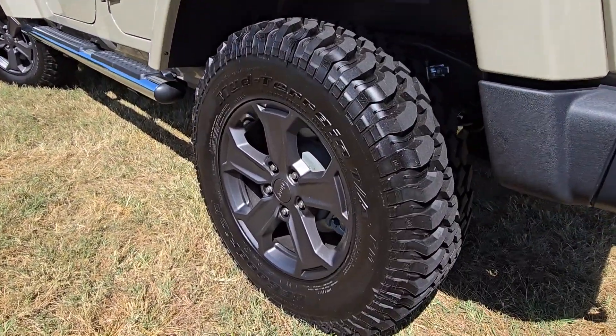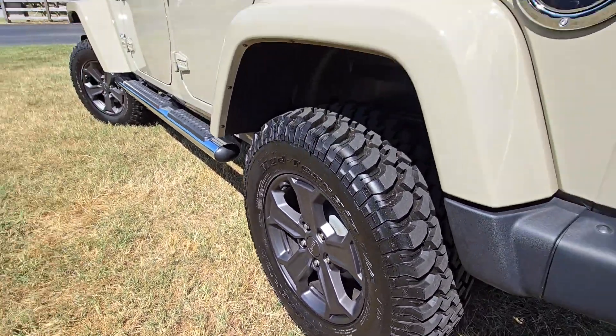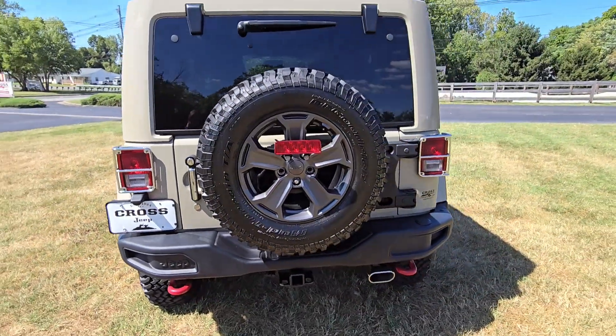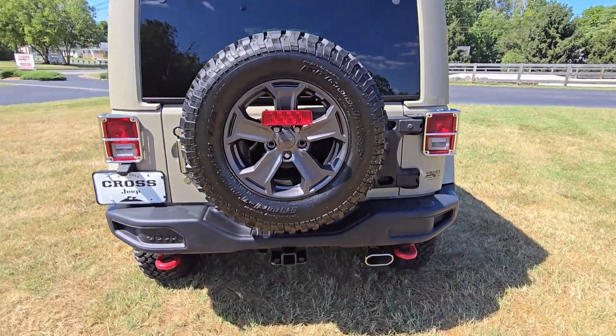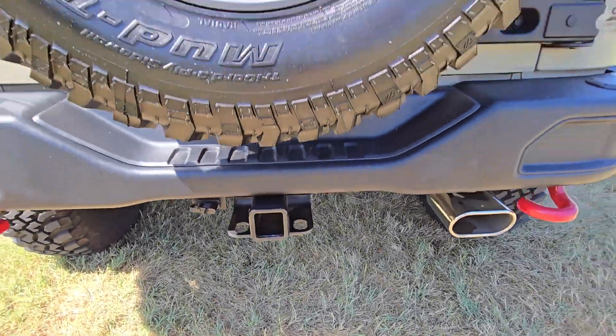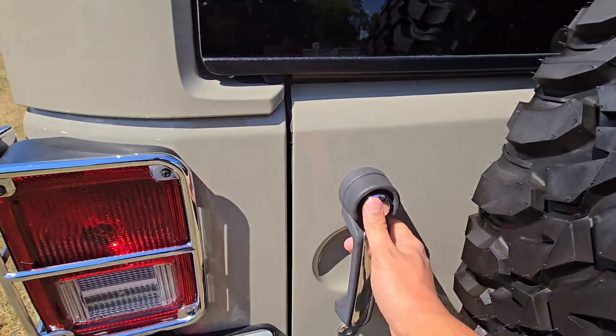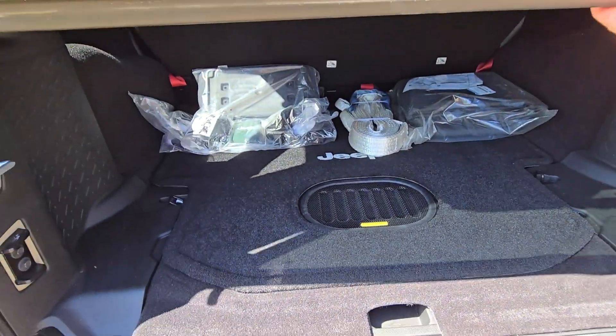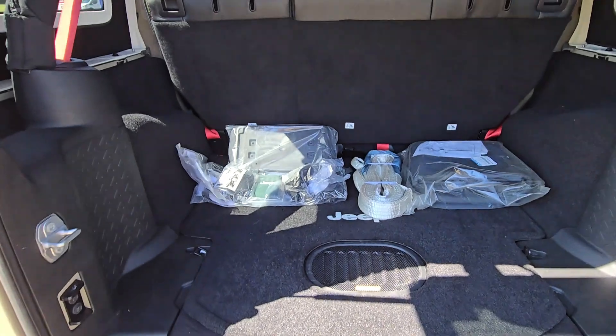Let me give you a close-up of the rear tires. On the back you've got a full-size spare, and it comes with a tow package — you can see the tow hitch down here. You're probably not going to find one with as low mileage as this one for the year.